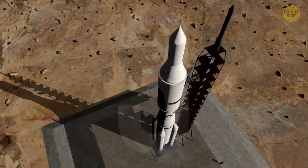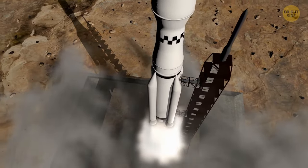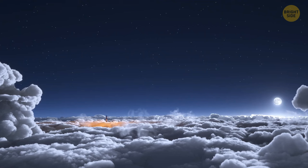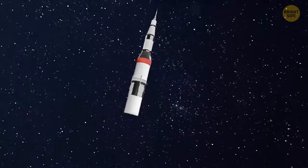Countdown: 3, 2, 1. Ignition! Smoke clouds everywhere, and the rocket begins to gain altitude. Nine engines are working at full power to accelerate the rocket. It reaches speeds 10 times faster than the speed of sound. Then the rocket engines shut down, and the rocket's first stage undocks to return to Earth.